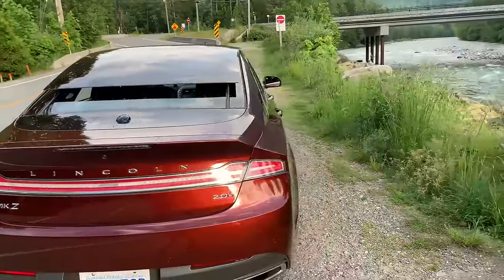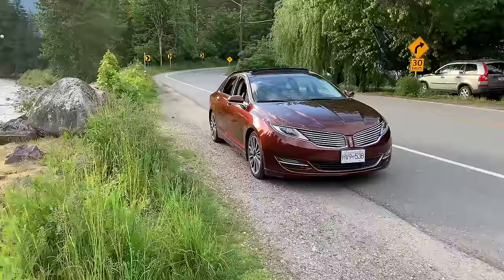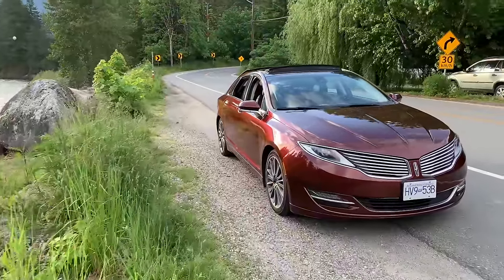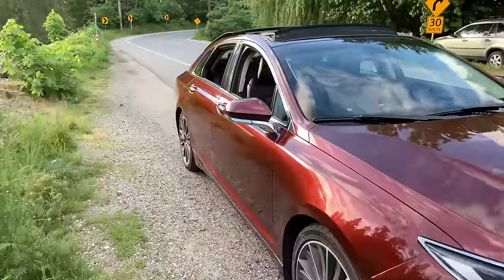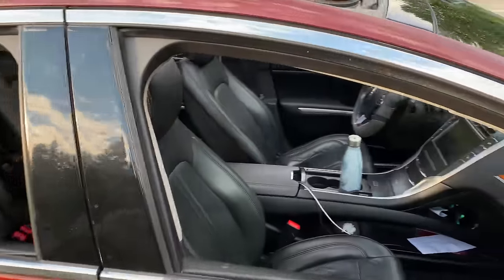One of my goals in life is to be different than others. This car is very rare in Canada and looks very different from other cars on the road, especially with the bronze fire paint color. I think this is a very good looking car and it gets a lot of attention from the public to back that up.